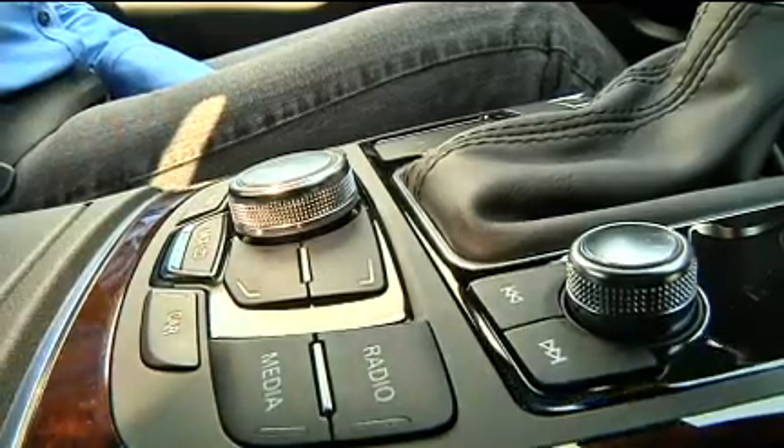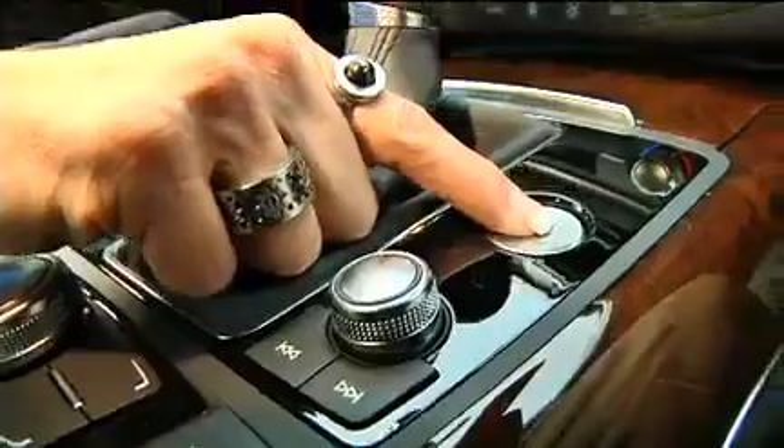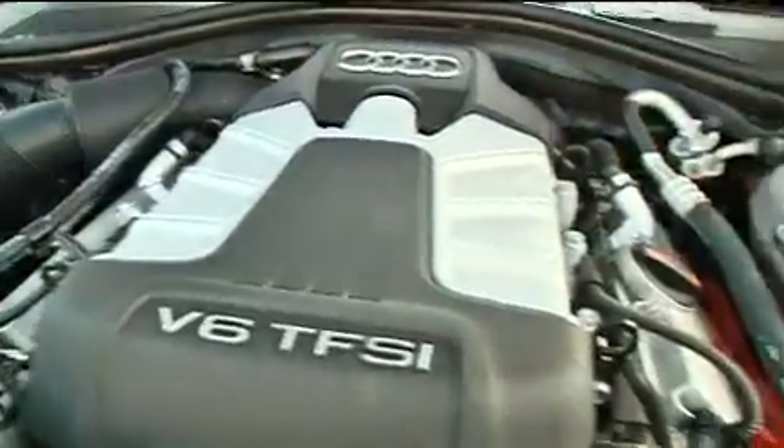I really liked the well-crafted interior with high-quality materials, the multimedia interface is easy to use, comfortable ride, classy design both inside and out, and the heads-up display, which was optional. I disliked the uncomfortable center rear seating position and the fact that a diesel engine was not available.